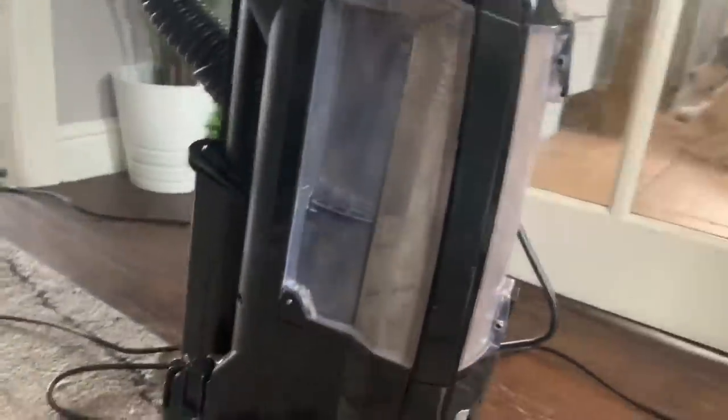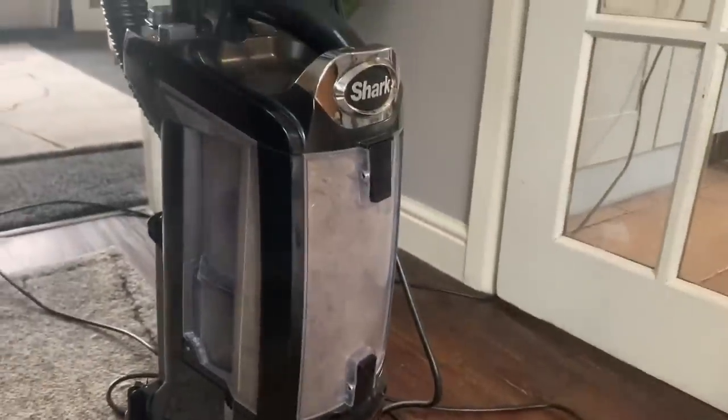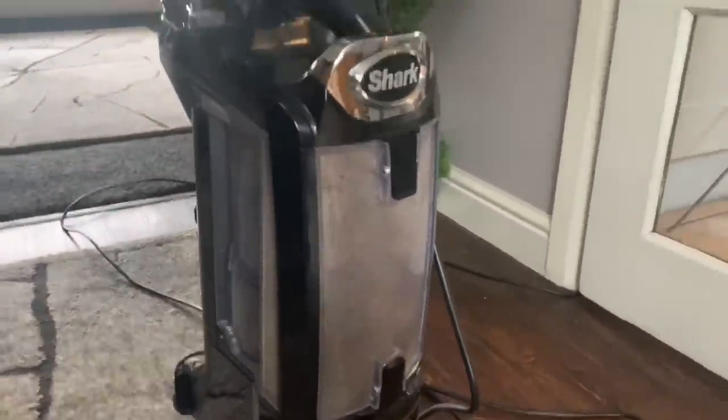Ta-da! I picked all the big bits up but it's surprising how much is actually in there. One brush, one hoover empty. And we're finished!